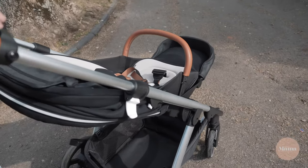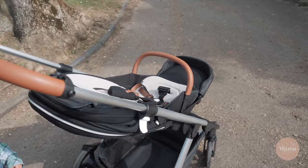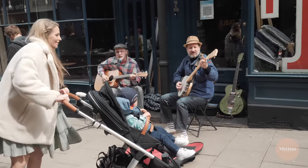The leatherette handlebar is telescopic and adjusts to nine different height positions, so you can adapt it for whoever is doing the legwork. My husband is a lot taller than me, so this feature is really beneficial.